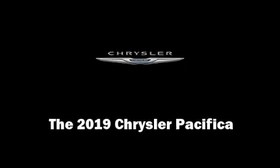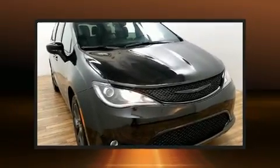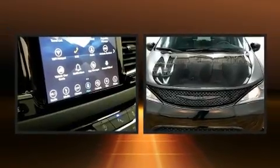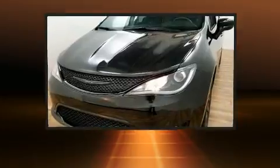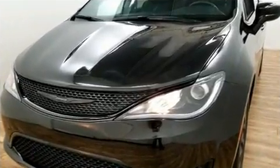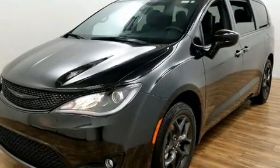Familiarize yourself with the 2019 Chrysler Pacifica. Under the hood you'll find a six-cylinder engine with more than 270 horsepower, and for added security, dynamic stability control supplements the drivetrain.